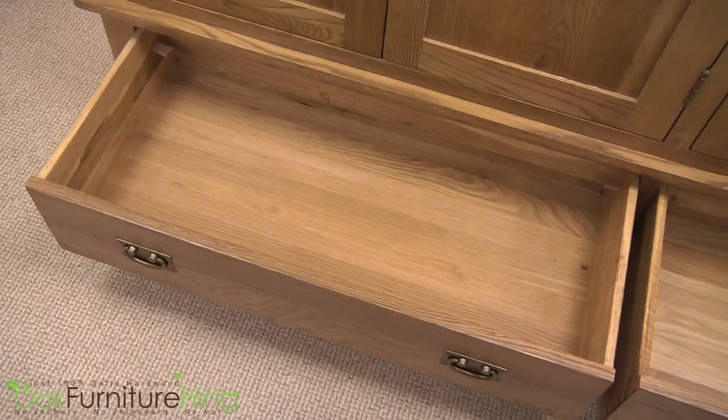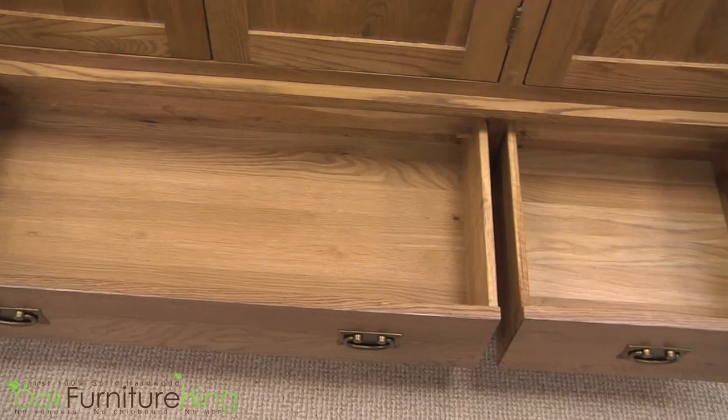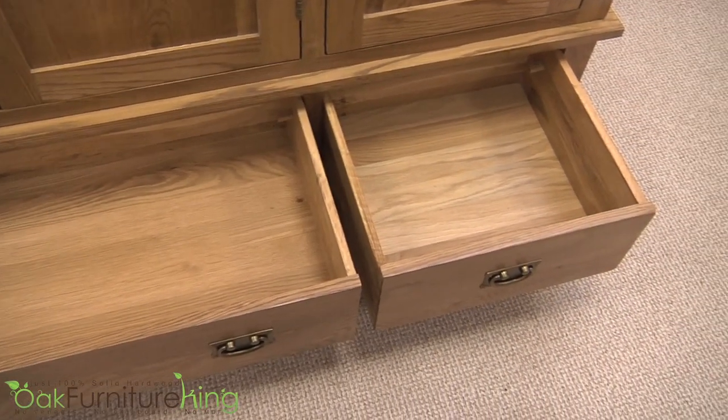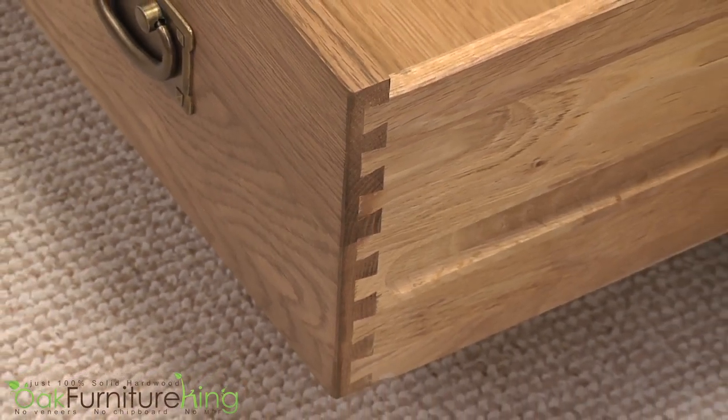Completing this storage masterpiece are two deep drawers at the base of the unit. With only solid oak used throughout, including the drawer backs and bases, and dovetail joints for extra durability, it's no wonder the French Chateau Collection has become a top choice among consumers.